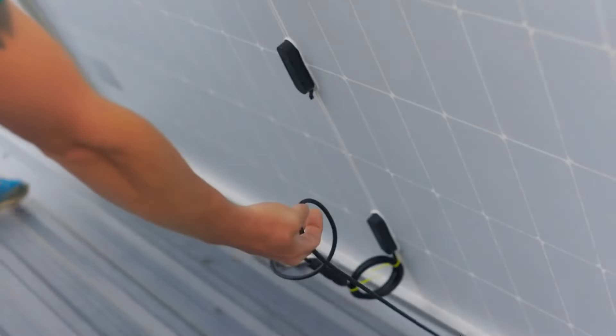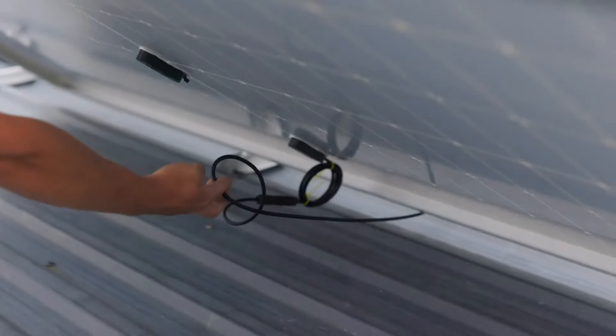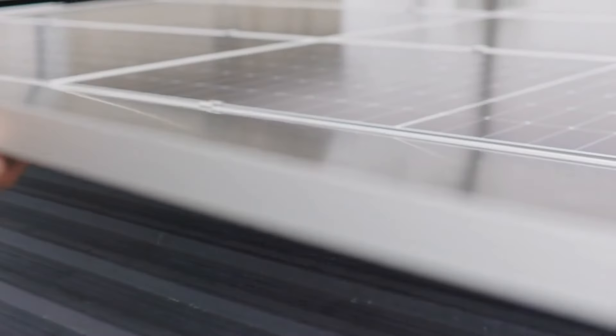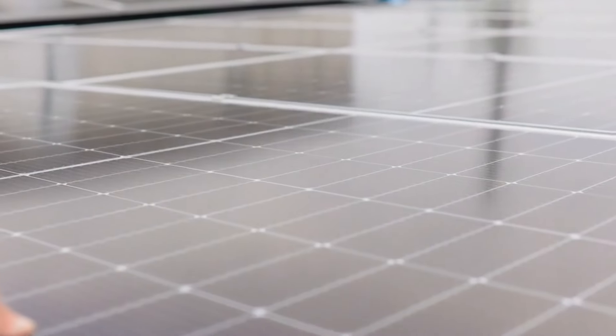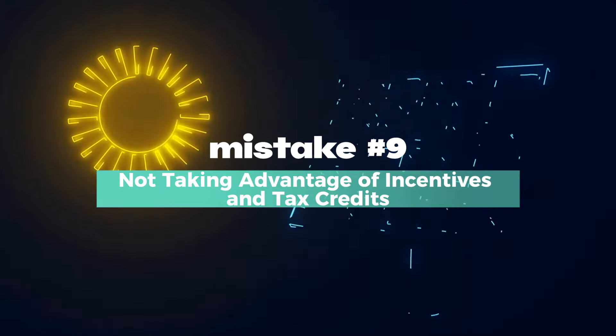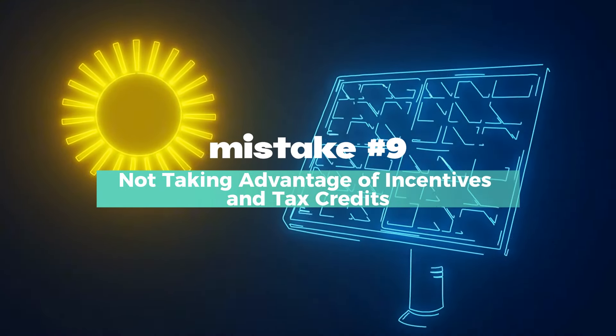Make sure you check with your local government or HOA before starting your project. If you're not sure about the requirements, hire a solar installer who knows the ropes.